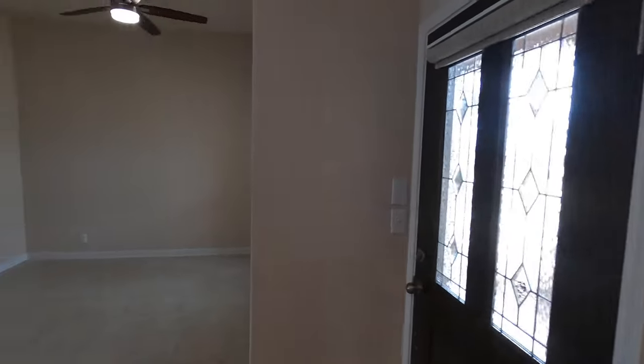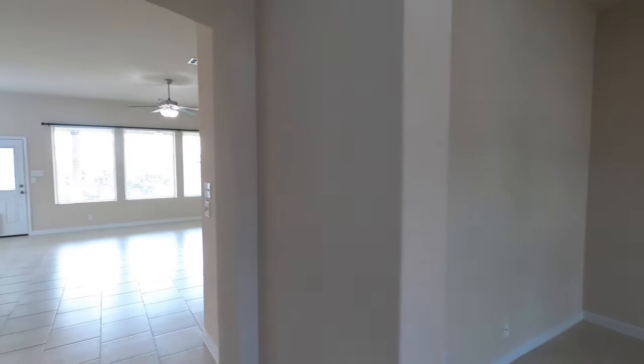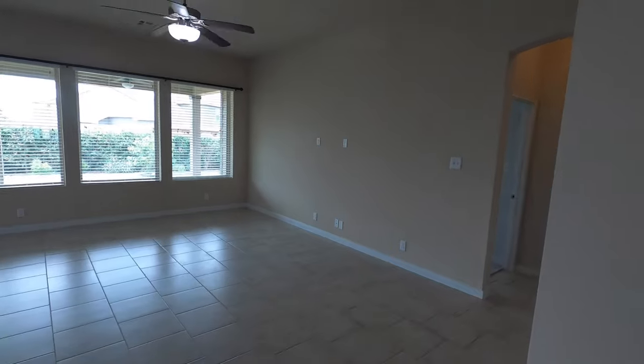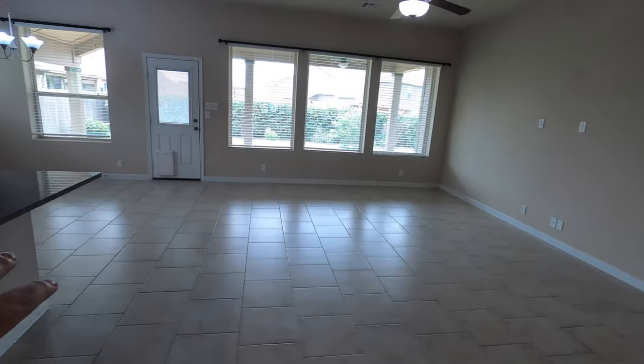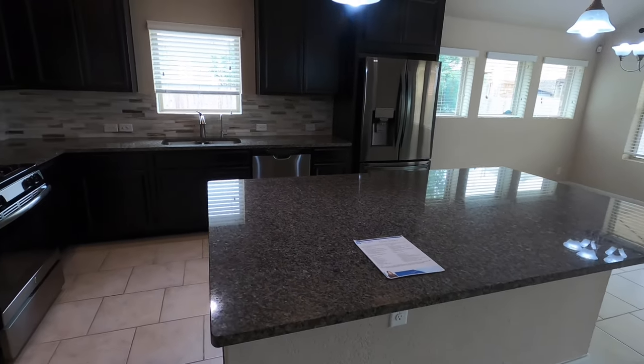There are a couple of things I really like about this house. You've got this area that could be your dining room setup or office, whatever you choose to do with it — kind of nice. But check out this living space — just tons of space. Put your TV on that wall, plenty of space for your living room stuff, and a really good size island up front.